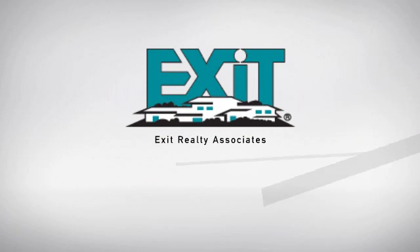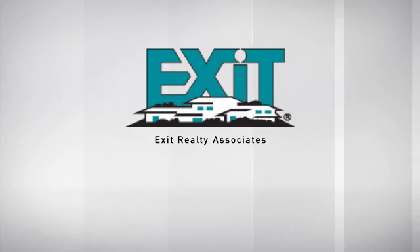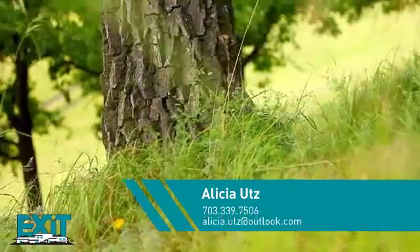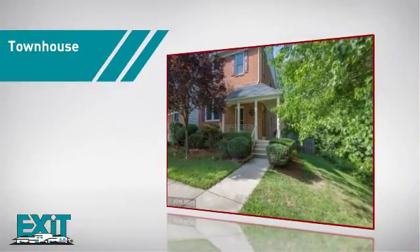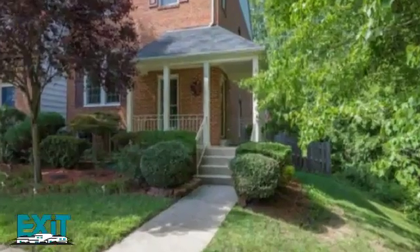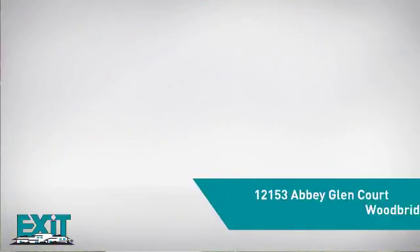At Exit Realty, you'll find just the right home for you. Here's a property listed by your experienced agent, Alicia. This townhome gives you the privacy and space of your own home in a convenient urban setting, and it's located in this area.